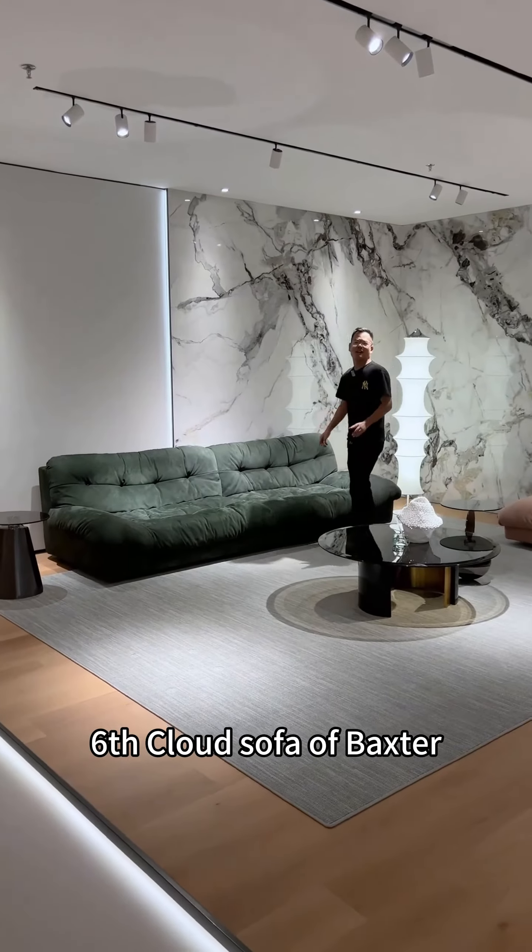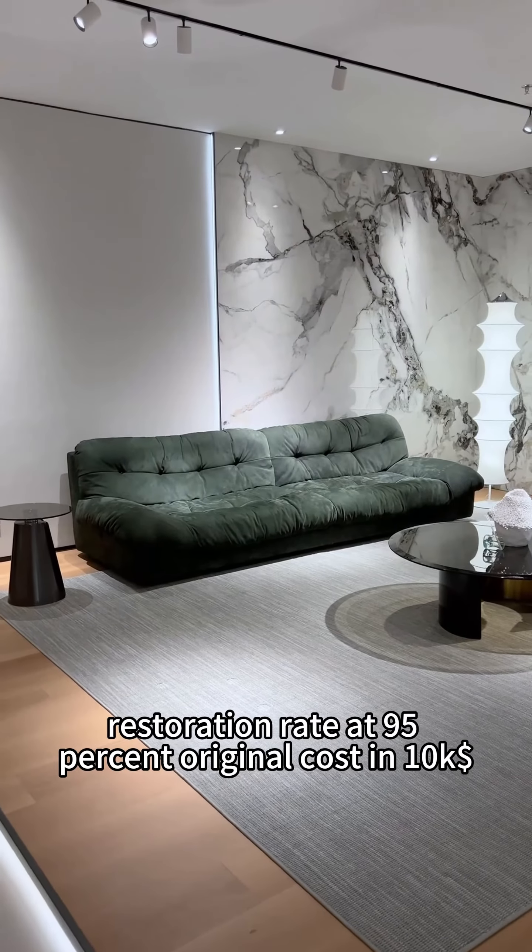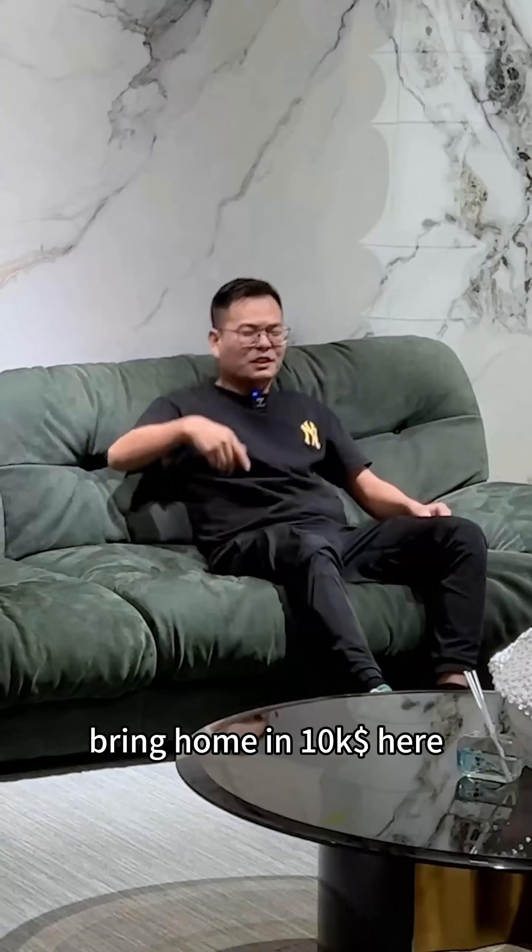Sixth: the Cloud Sofa of Bass — Platinum Ting same style, all goose down filled. Restoration rate at 95%, originally 10K, bring it home at 10K here.